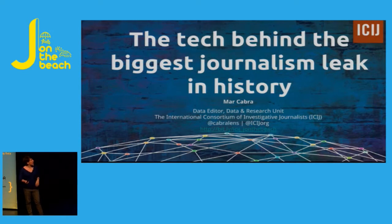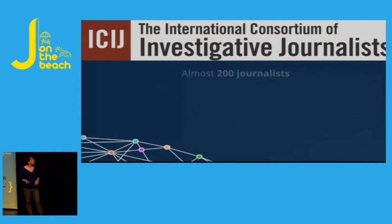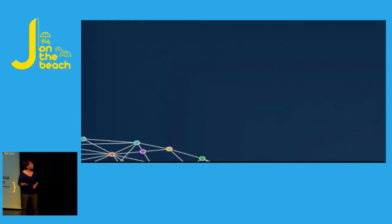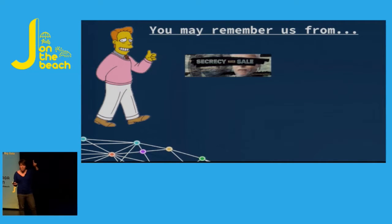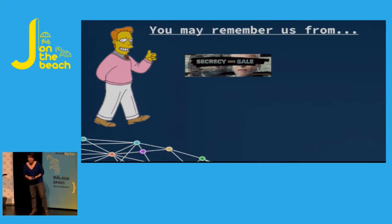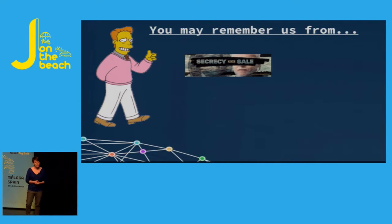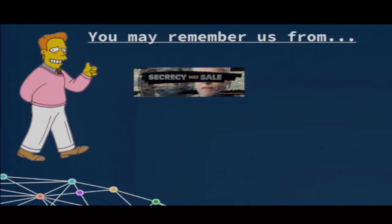I work for a place called the ICIJ. What is the ICIJ? Basically, we are a network of journalists all around the globe that work together on cross-border stories. Our aim is to be the world's best cross-border investigative team. You can always learn more about us on our website, although I think the best way to know about us is through our work. You may remember ICIJ from previous stories that have to do with leaks.